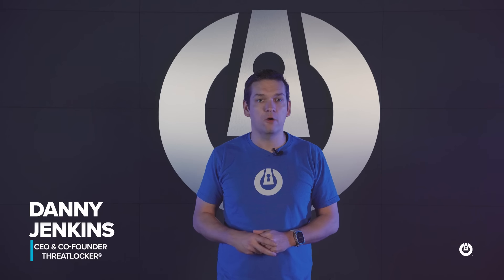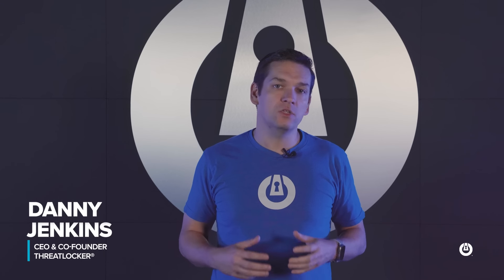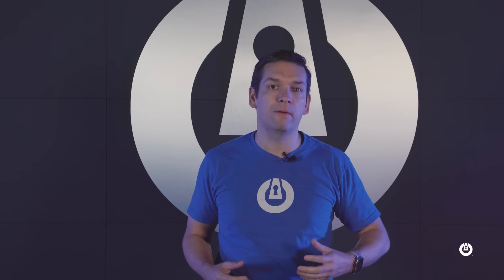Hello, I'm Danny Jenkins, CEO and co-founder of ThreatLocker. Today we're going to talk about how ThreatLocker is improving your experience as a ThreatLocker customer and we're enhancing our security to beyond just the endpoint.